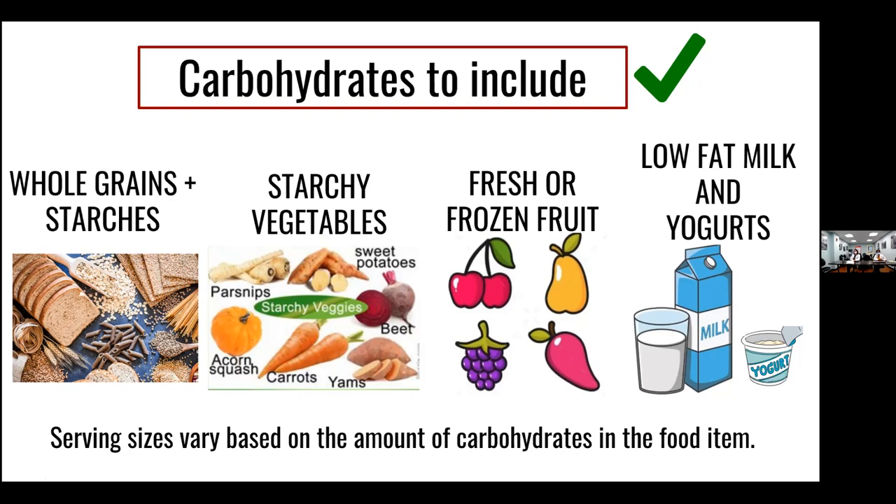Fresh, whole fruit or frozen fruit is ideal — avoid fruits soaked in syrup. Fruits are a great source of fiber and antioxidants. Low-fat milk and yogurts are good carbs as long as they are low-fat, since they also come with protein. The general guideline is allowing yourself around three servings of carbohydrates per meal. One serving of grain or starch might be one slice of bread, half a cup of pasta, or one-third cup of rice.